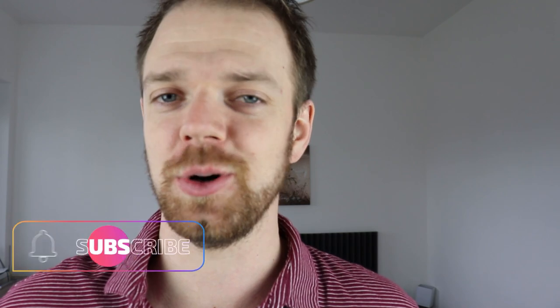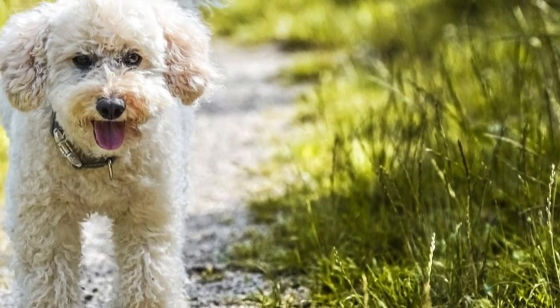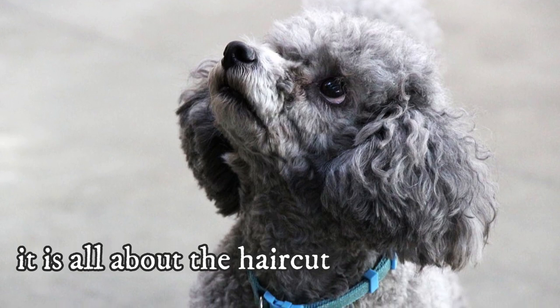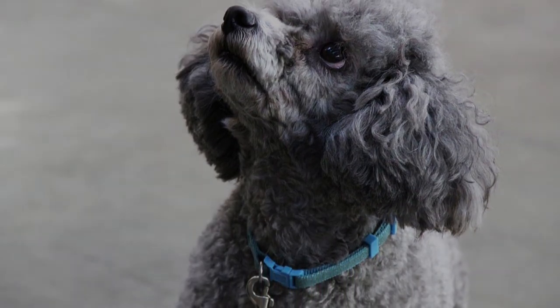5. Poodle — of course, the toy and miniature Poodle must be included in our list as well. It is one of the first dog breeds to come to mind when we talk about teddy bear-like dog breeds. With the Poodle, it is all about the haircut, but with the proper haircut, they will truly look like the most cuddly and cute teddy bears.